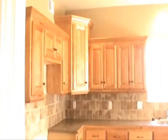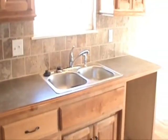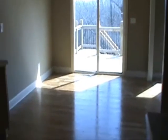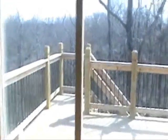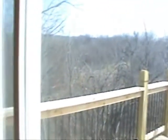Your hardwood walk path continues into the kitchen with custom cabinetry, tiled backsplash, and a stainless steel sink. Eat-in kitchen area with a walkout door to the deck. Hardwood floors throughout.